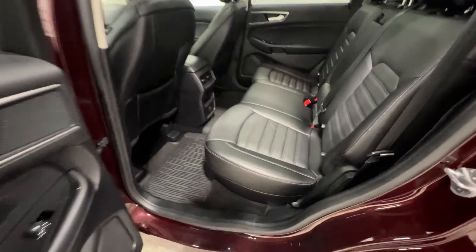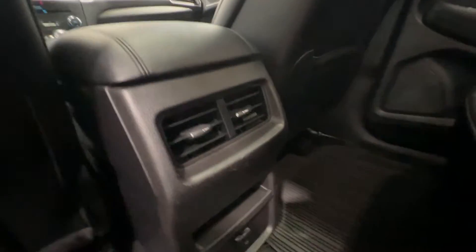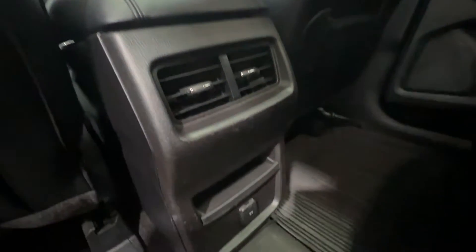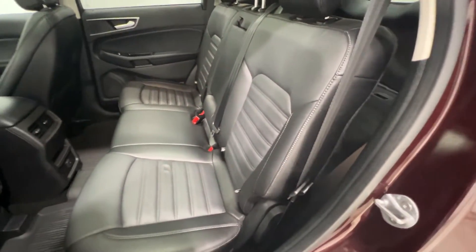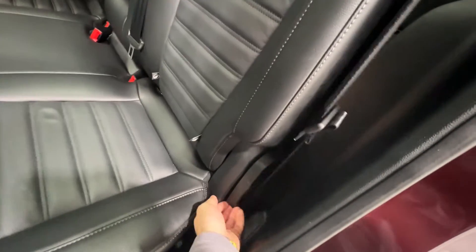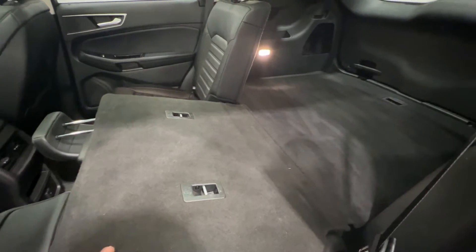Stepping into the back seat of the Edge, the leather interior continues to the back. We have rear climate vents as well as a 12-volt connector and additional storage. The rear seats do fold down — you pull this lever and the rear seats will come down, giving you a nice flat load surface.